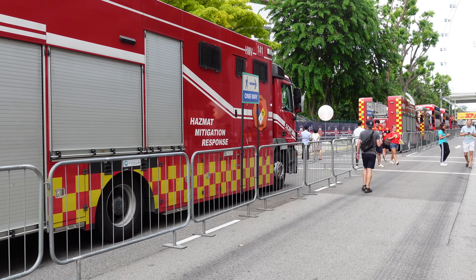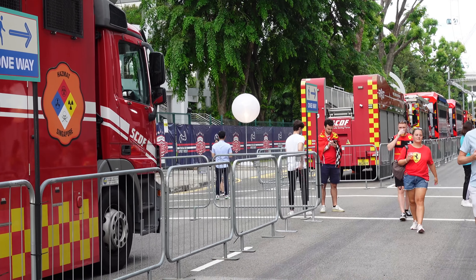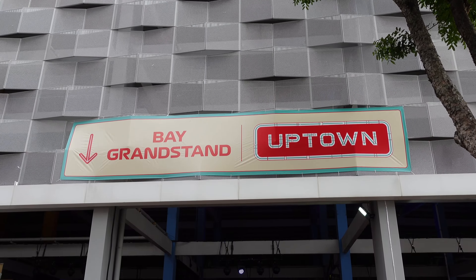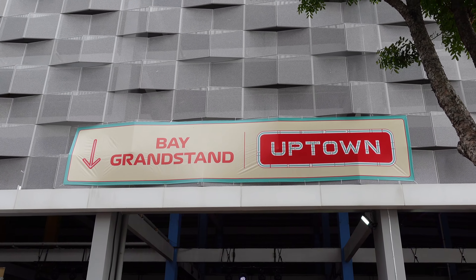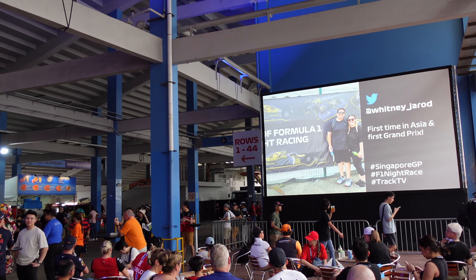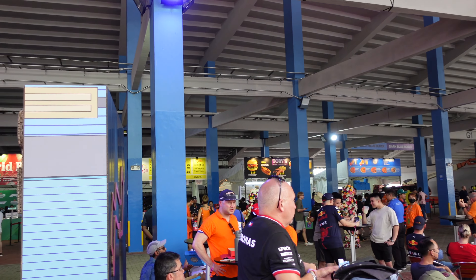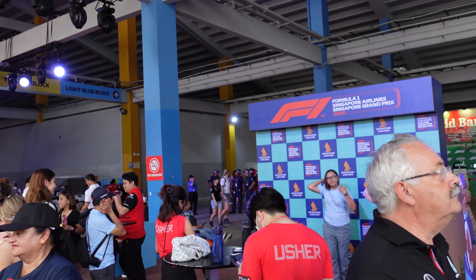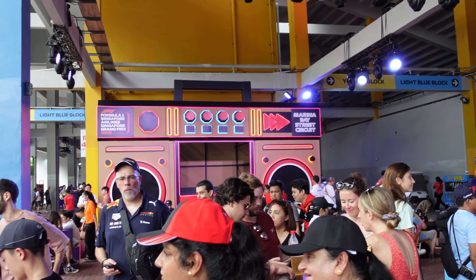All the emergency vehicles are lined up here — it's a dangerous sport, so in case of any accidents or incidents, we're glad they're here. Here we are at the bay grandstand — that is our seat for tonight. It is absolutely bustling under the grandstand with food outlets and excited people. Fantastic atmosphere — first time the Singapore Grand Prix has been held in three years, with 2020 and 2021 cancelled due to the pandemic. Here we are in 2022, looking forward to a fabulous event.